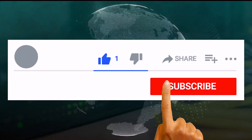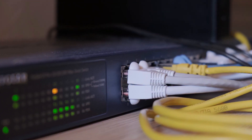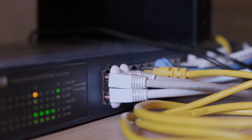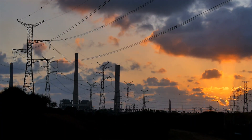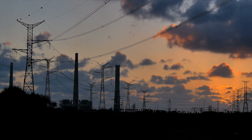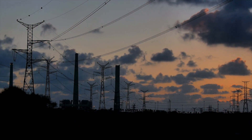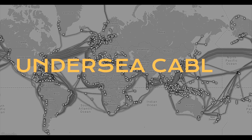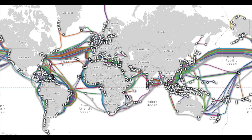Connecting your home with servers and internet providers is usually done by land cables, which are easier to install and have a low operating cost. But the real engineering feat is the complex network of undersea cables that allows ultra-fast data transfer between countries and continents.